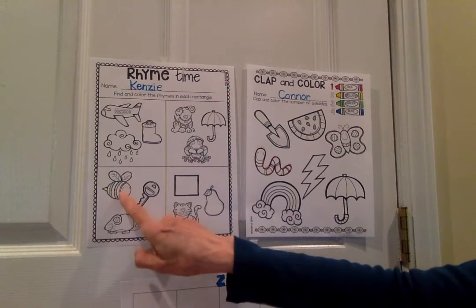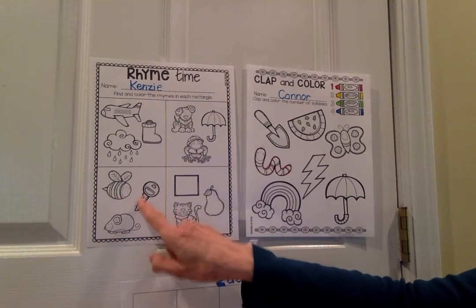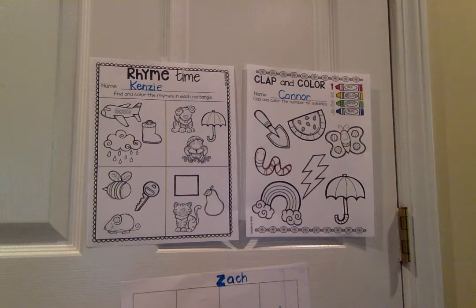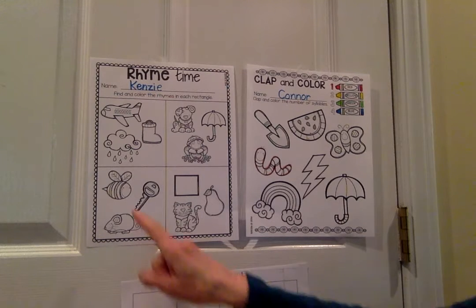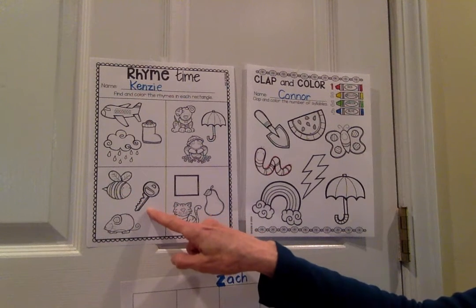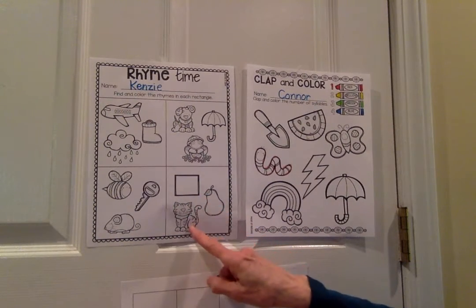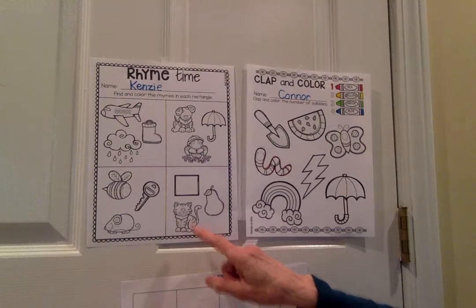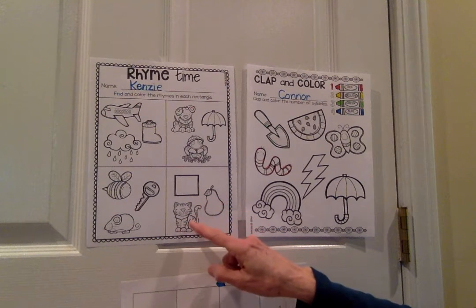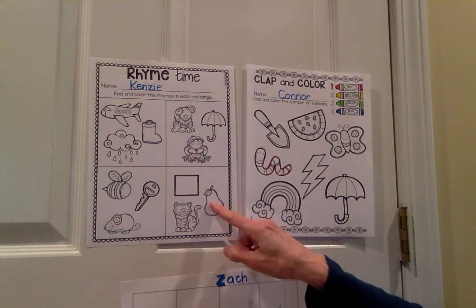Down here in this rectangle, we have B, key, mouse. What rhymes? Is it B and mouse? Mouse and key? How about B and key? Yes — B, key. It's a long E sound you're hearing. And in the last one, we have square, pear, cat. Did you hear a rhyme? Square, pear, cat. Does the cat go with square? Does the square go with pear? Yes — those two. So you're going to color those two items.